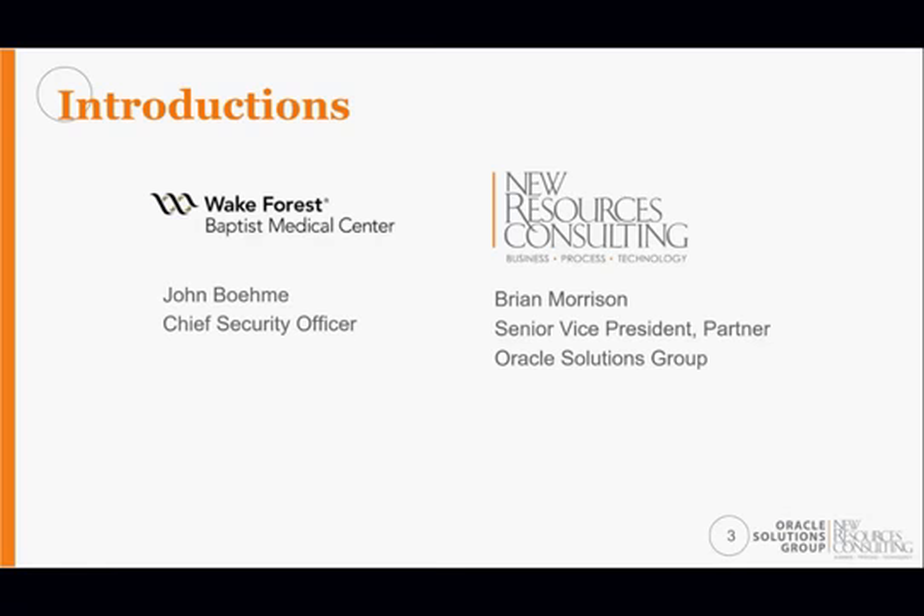I'm John Bomey, CSO at Wake Forest Baptist Health. Prior to us becoming a single clinical entity, we had a medical school and a hospital with two different on-premises PeopleSoft sites. I was responsible for merging those two instances into one — version 9.1 — and was also part of the project to determine whether we needed to stay on-prem or move to the cloud.